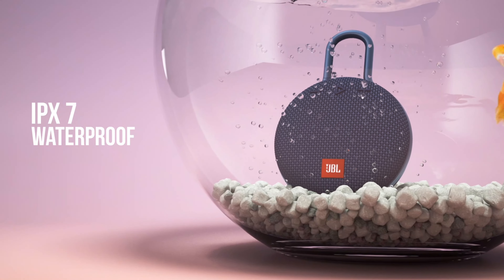Number one: JBL Clip 3 Bluetooth Speaker.